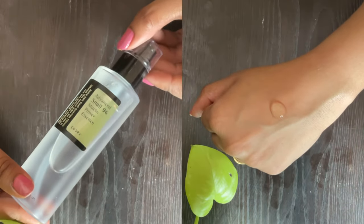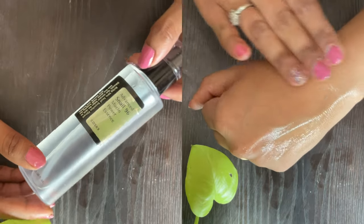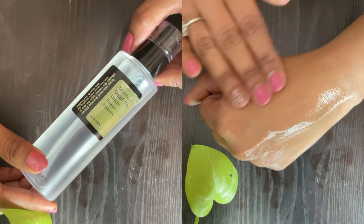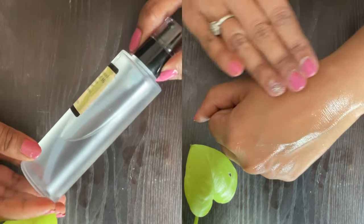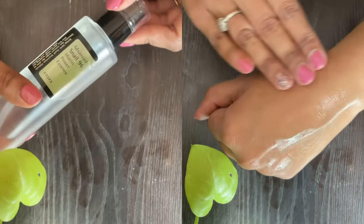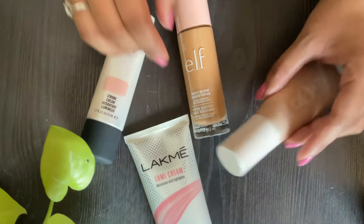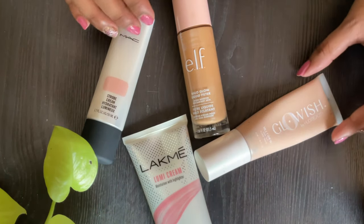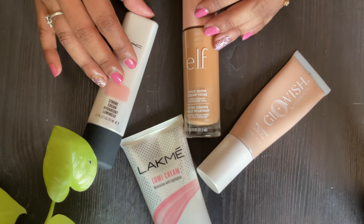Another product that can give you a similar effect of glowy dewy skin is the Cossarex Advanced Snail Mucin Serum. It is especially good if you have really dry skin. This year is mostly about skin tints and very lightweight products, so you see a lot of brands coming with similar sorts of strategies and products in the market.